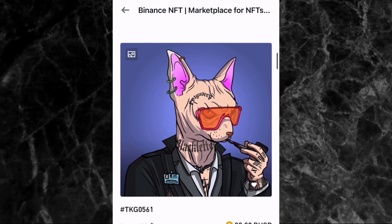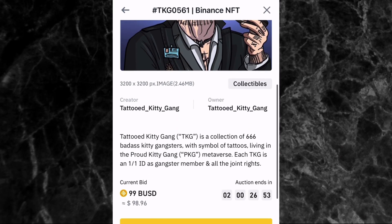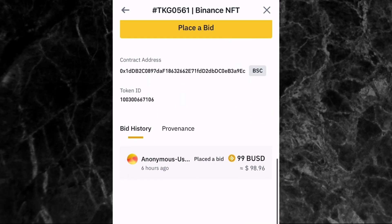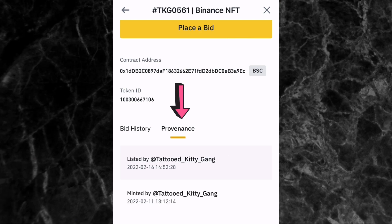Let me show you those important things to check before you pick an NFT. So let's say I scroll down and pick a random NFT. This one's price is currently 99 BUSD, approximately $98.96. If you scroll down and tap on 'provenance,' it shows you the activities of the NFT. For this one there are only two activities — it was minted on February 11th, 2022, then listed on the 16th, and since then nobody has bought it.